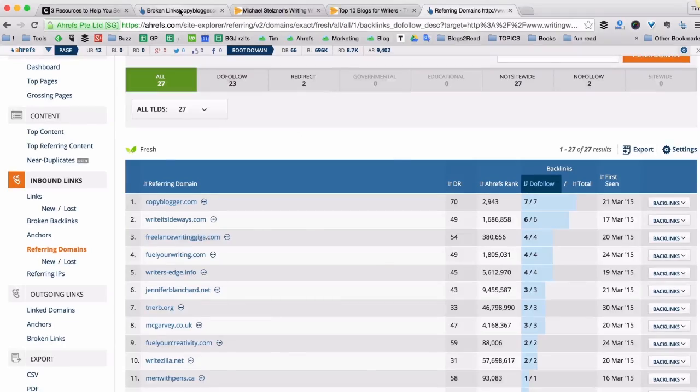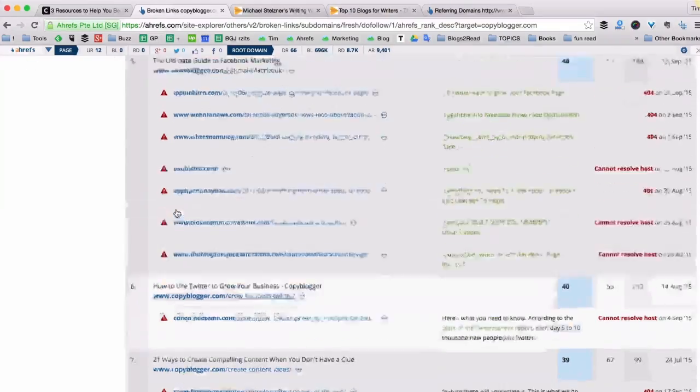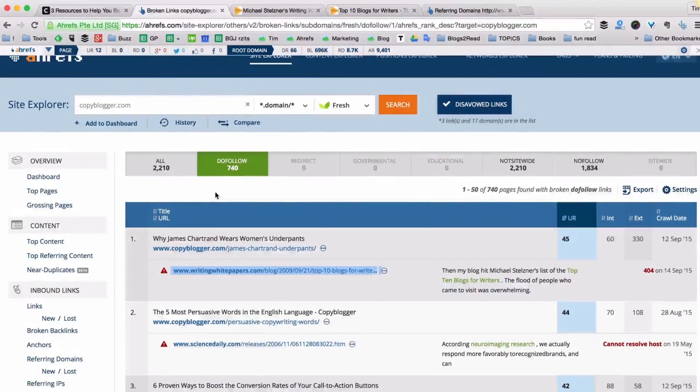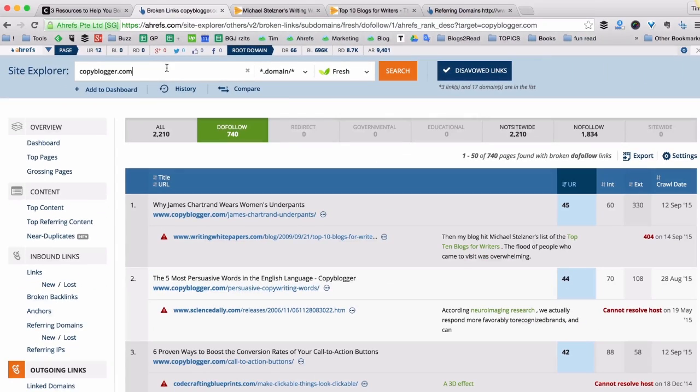Then I would go back to the broken links of Copyblogger, find another cool piece of content that no longer exists but has many other websites still linking to it, and again recreate it on my blog and reach out to all those sites. As you can see, there are 740 potential opportunities for broken link building on Copyblogger alone. And I'm sure even in your niche there are tons of sites that have broken links, which is a great opportunity for you to create awesome content and have them update their broken links and link to you.